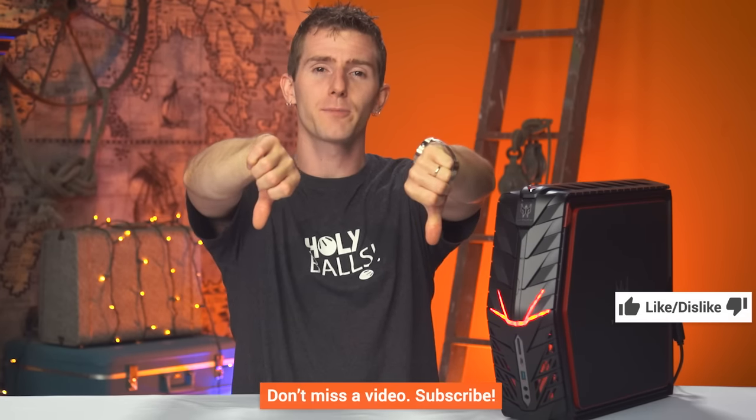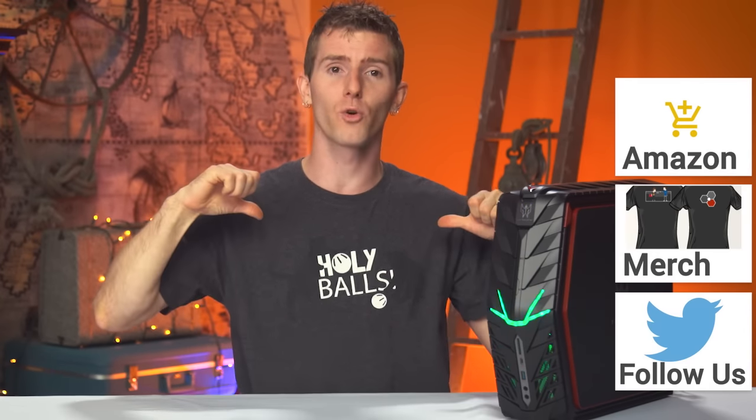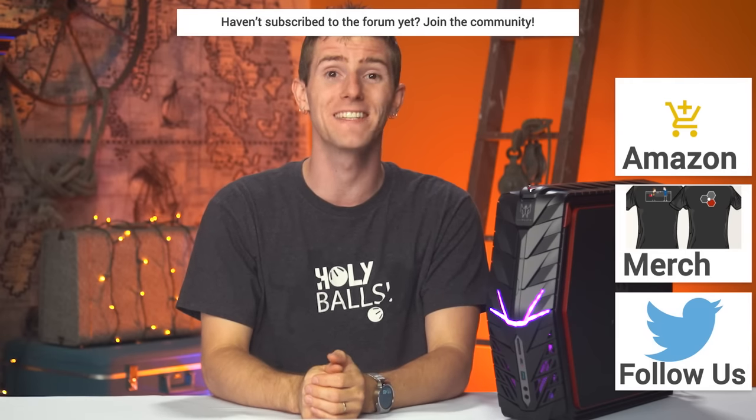Thanks for watching, guys. If this video sucked, you know what to do. But if it was awesome, get subscribed, hit that like button, or check out the link to buy the Predator G1 in the video description. Also linked in the description is our merch store, which has cool shirts and our community forum, which you should definitely join. Click that little button in the top right corner to check out our latest video over on Channel Super Fun.